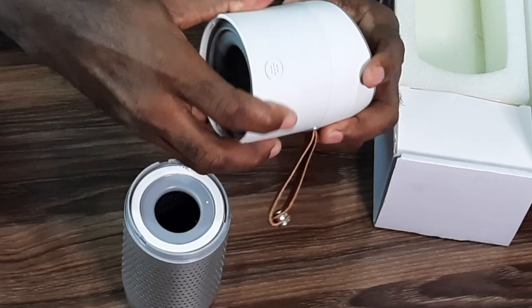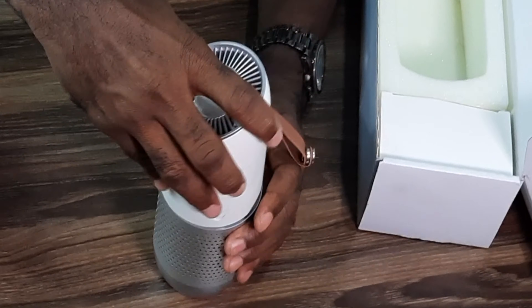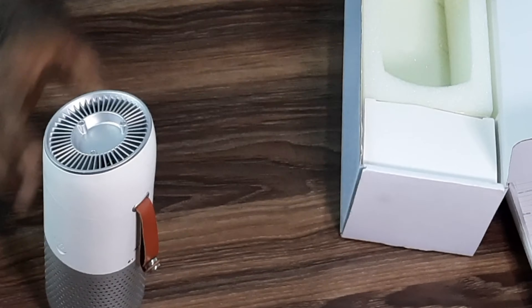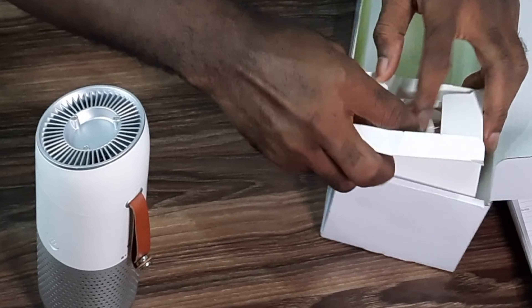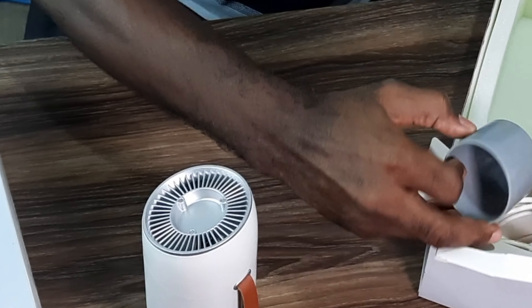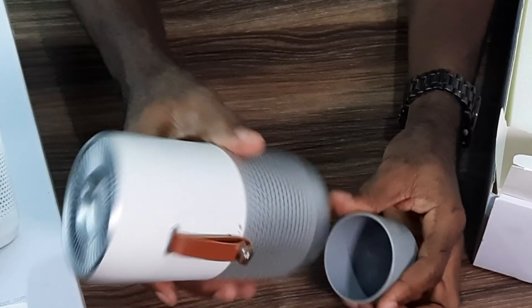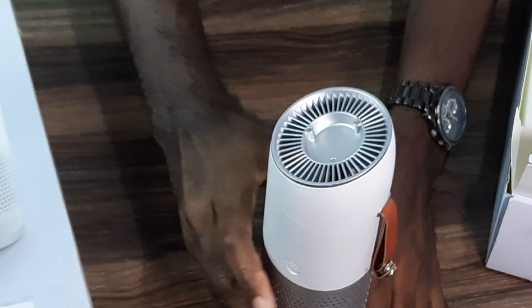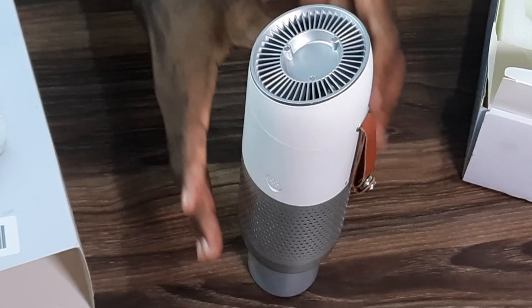This is our Autobot air purifier for home and car. We have our cables here, and they have an extra cable included — so if you're in your car and you need to put it somewhere it cannot normally fit, this is going to help.